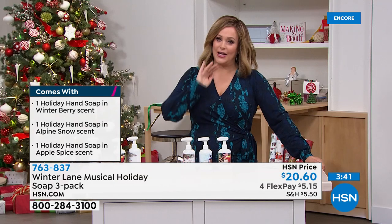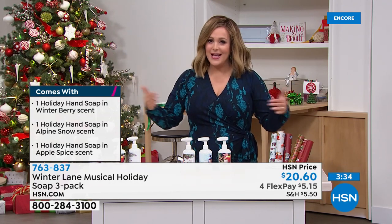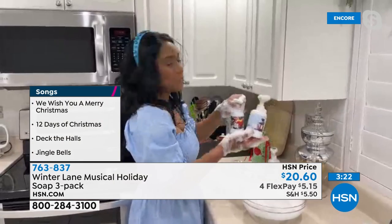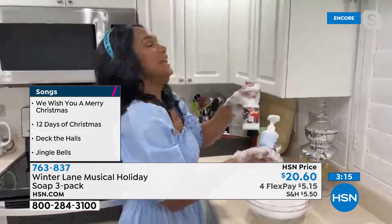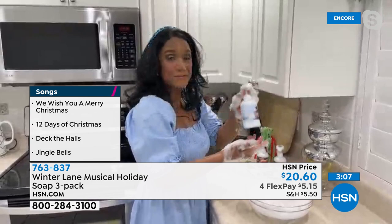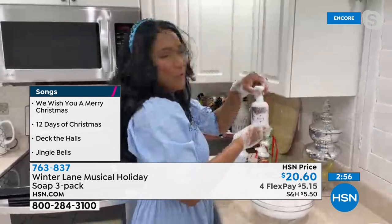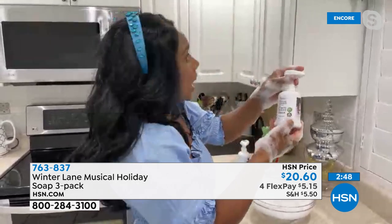My boys get home and go straight to the bathroom to wash their hands. We've been washing our hands more than ever — it's nice to have a product that livens up something so monotonous and makes it fun. These wonderful fragrant scents in your home make you feel like the holidays are here. The apple spice feels like an apple crisp in your oven. Alpine snow is so fresh and green with that balsam fir scent. Winterberry has that crisp tart cranberry scent.